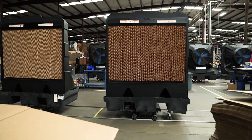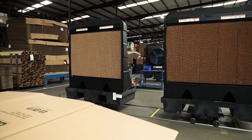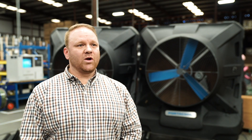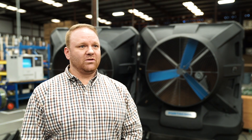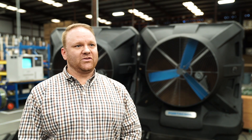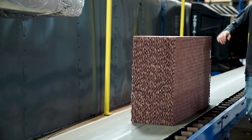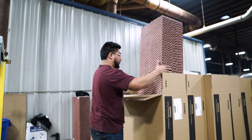What separates Portacool evaporative coolers from our competitors is our media. The concept is relatively simple — it's a cellulose product that as you run water across it and the fan pulls hot air across the water, you get a temperature drop that causes the air to cool, giving you cool air on the other side. We're the only manufacturer in the United States that manufactures that media product, and that is the difference between us and our competitors.